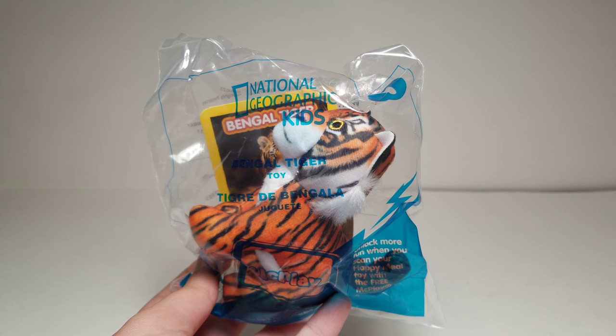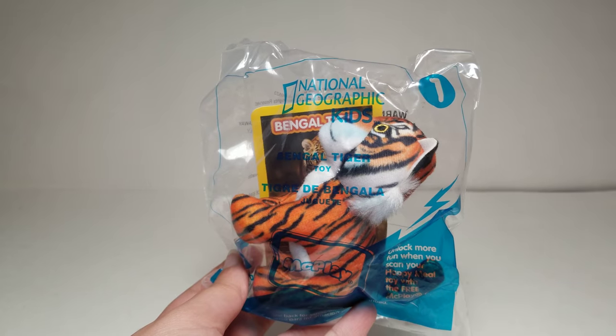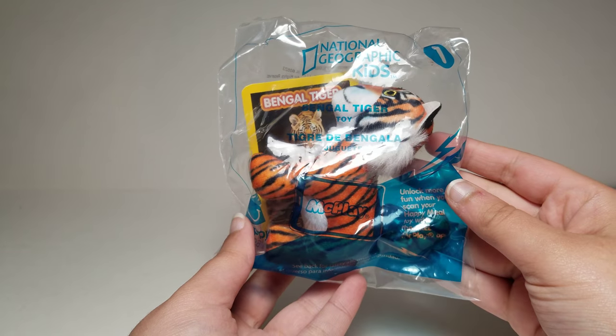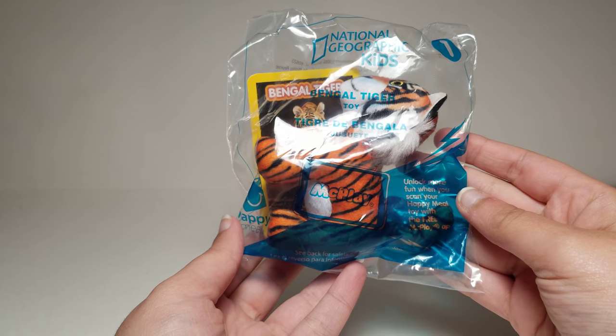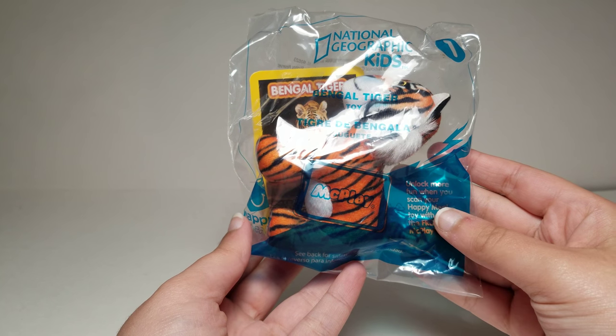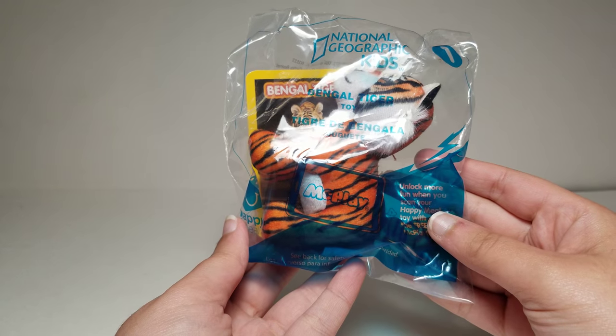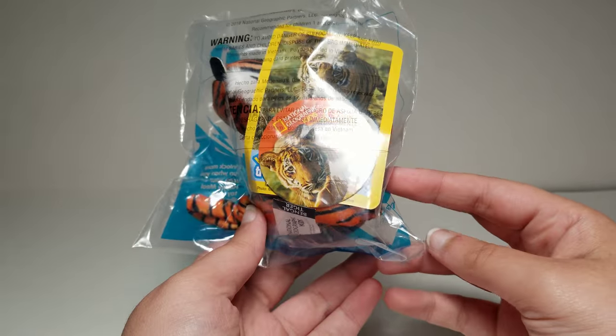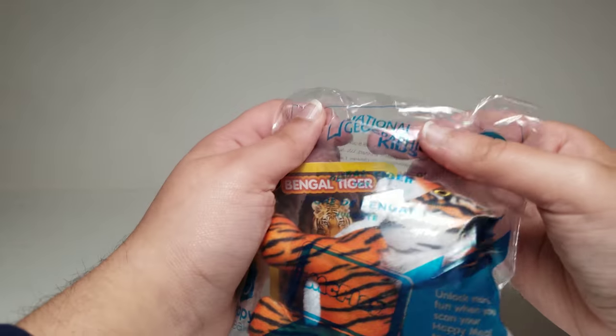Hi guys, I have a National Geographic Kids toy number one. This is the Bengal Tiger plush toy and this set just came out. It was supposed to come out April 9 or 10 and my McDonald's didn't have the toys yesterday or the day before. They finally got them today, but they only had toy number one. I'll try to get the other toys in the set if my McDonald's gets them eventually.